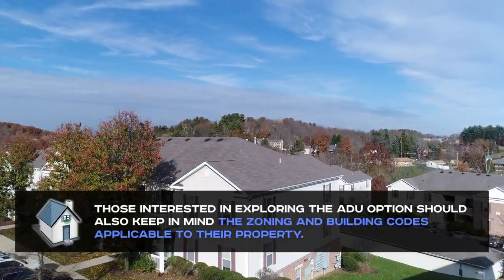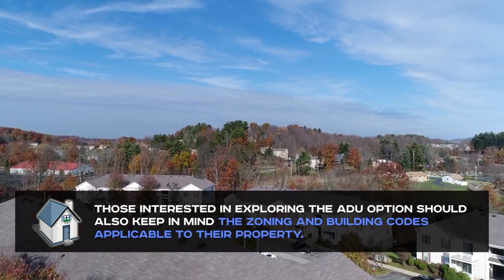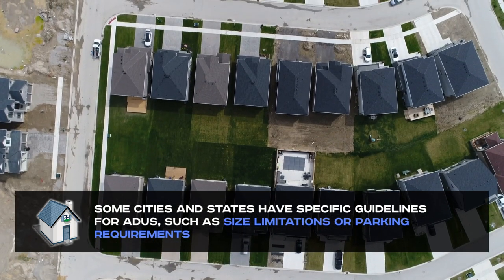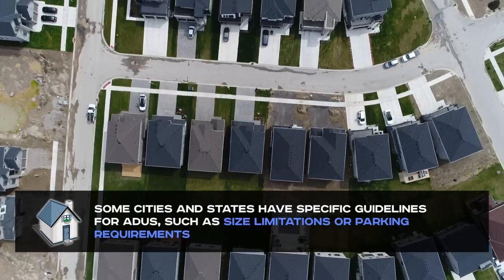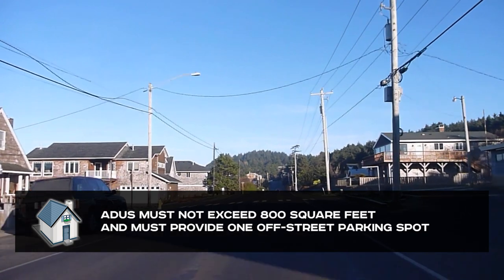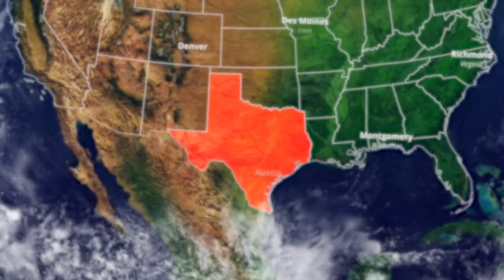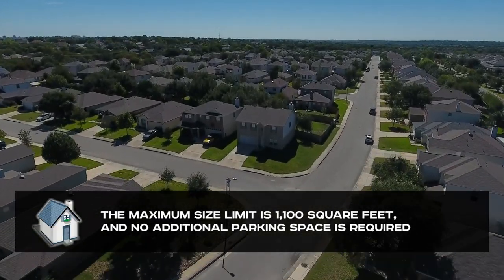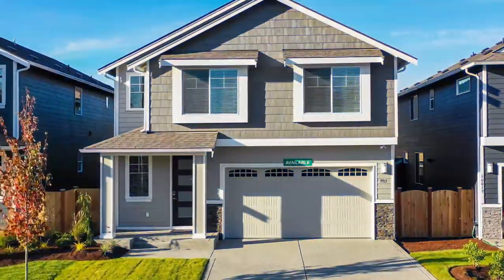Those interested in exploring the ADU option should also keep in mind the zoning and building codes applicable to their property. Some cities and states have specific guidelines for ADUs, such as size limitations or parking requirements. In Portland, Oregon, ADUs must not exceed 800 square feet and must provide one off-street parking spot. While in Austin, Texas, the maximum size limit is 1,100 square feet and no additional parking space is required.